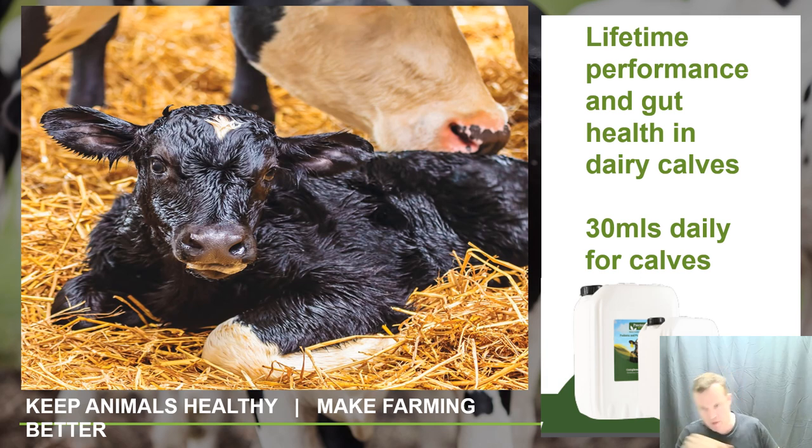Greetings, Tommy Heffern here, veterinary consultant. I'm going to do a presentation on calf health, looking at a number of factors. I put out one of these bigger ones every year through YouTube and the internet for farmers. It covers calf health and the role of precision microbes, with a focus on lifetime performance — particularly dairy calves and replacement heifers.